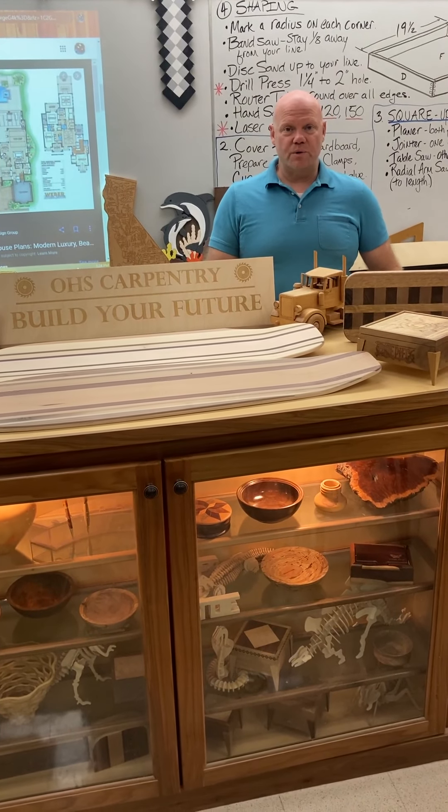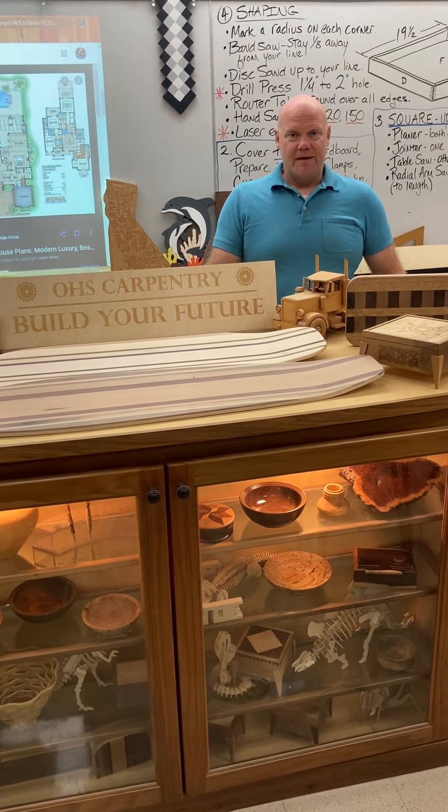Welcome to Oxnard High School Carpentry Shop. I'm Mr. Myring and we're going to show you a few of the projects we do and hopefully you join our class. We've had a carpentry shop here at Oxnard High School for over a hundred years and we're really proud of the work we do.